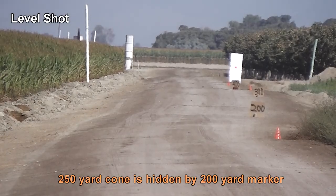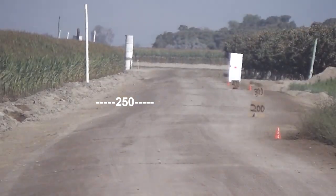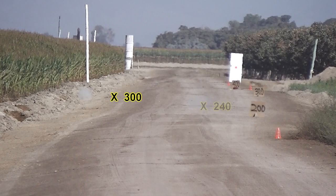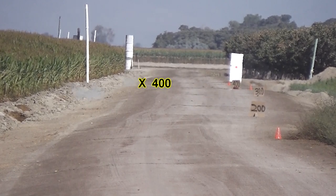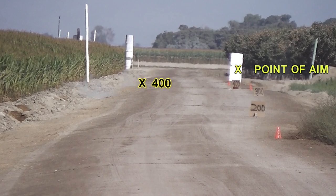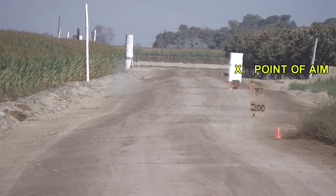We decided to take another level shot, hoping to see the slug skip straight down the road. But again, after the initial impact the slug veered sharply to the left, kicking up a cloud of dust at 300 yards, then skipping again to 400 yards before disappearing.